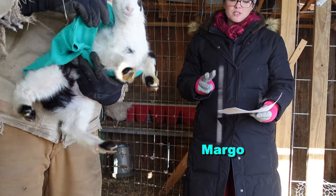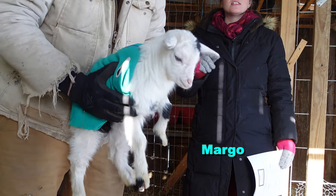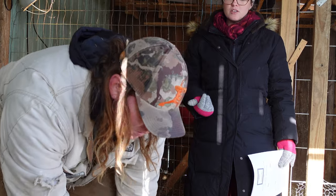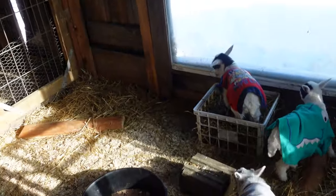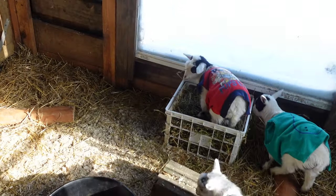It's important that we test for these three things because they're prevalent in the goat herd in the US. There's no treatment available for these things, and some of them can stay on your farm for years in the soil and the environment.